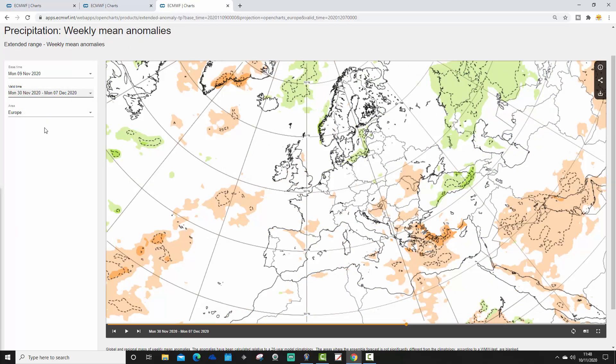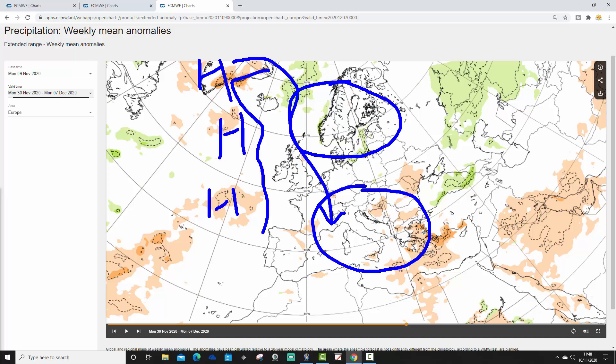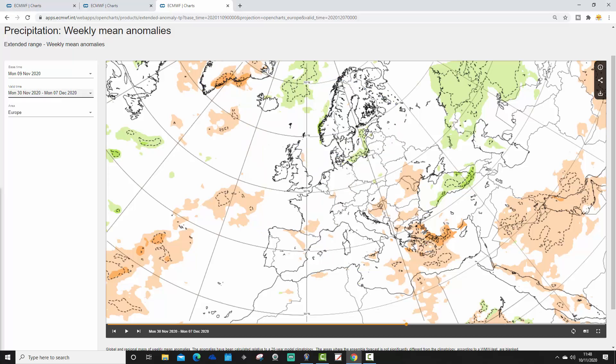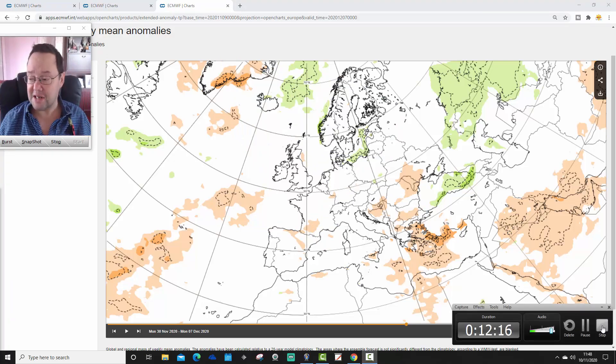Precipitation-wise for week four, really weak signals coming through once more. Northern Europe and Scandinavia perhaps a little bit wetter. Southern and southeastern Europe in particular a little bit drier. It does look pretty dry in the North Atlantic — again, that might be the idea that there's some sort of ridging going on, a bit of a mid-Atlantic ridge. Which, if that did come off, it would bring something a bit colder into the north and the west of Europe.